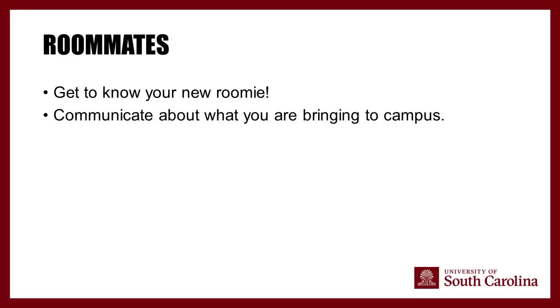Roommates are huge — please get to know your roommate before arriving on campus. Communicate beyond just the housing questionnaire. Meet up if possible and discuss what you're each bringing, especially larger items. We've seen two students show up with a 55-inch TV — only one can stay. Also discuss micro-fridges: there's only one per room, so consider splitting the cost or having one roommate take it on.